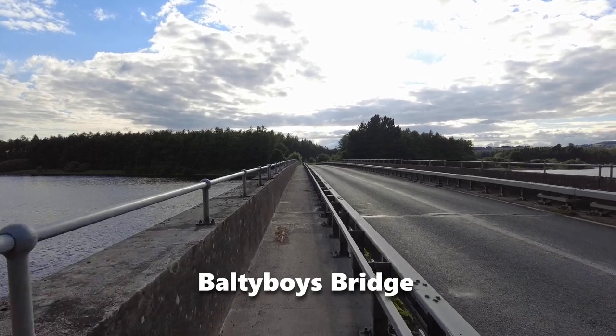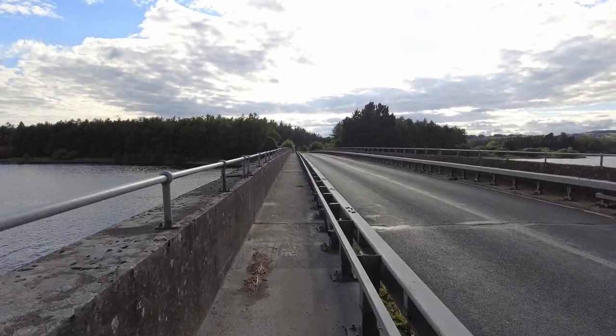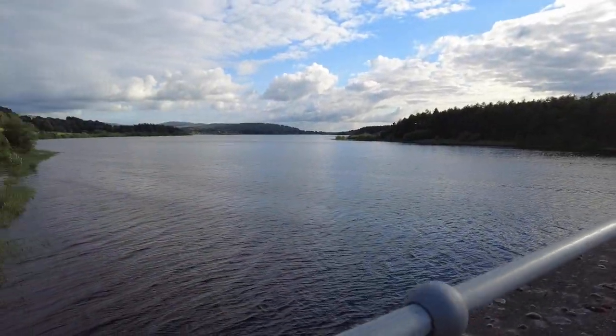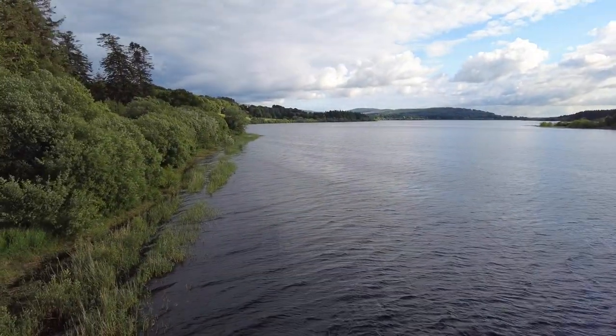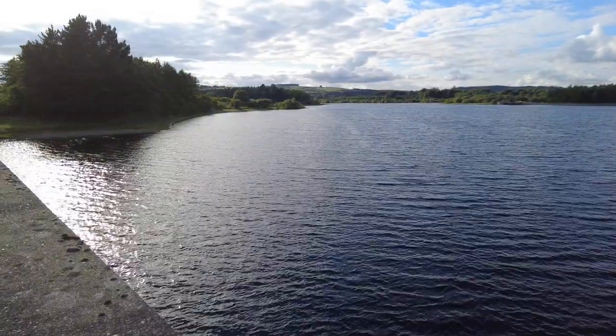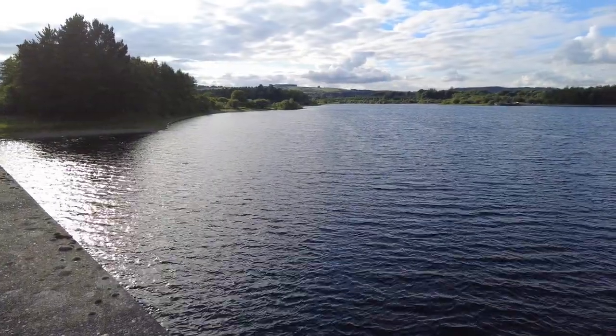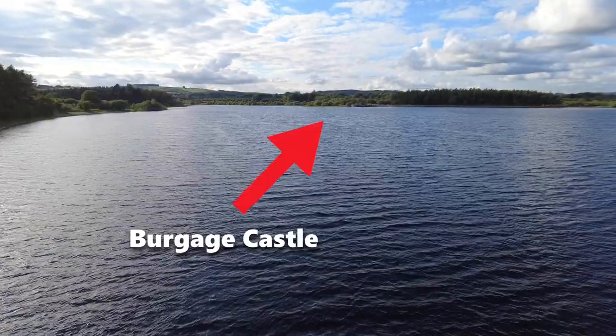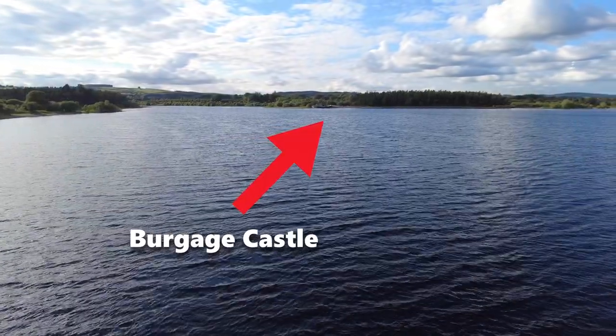That's the Blessington direction if you're heading towards Blessington Village — or town, I think it is. And then that's part of the reservoir on that side. I've just hopped across the road to the other side, and that's looking back to the castle in ruins where we were before.